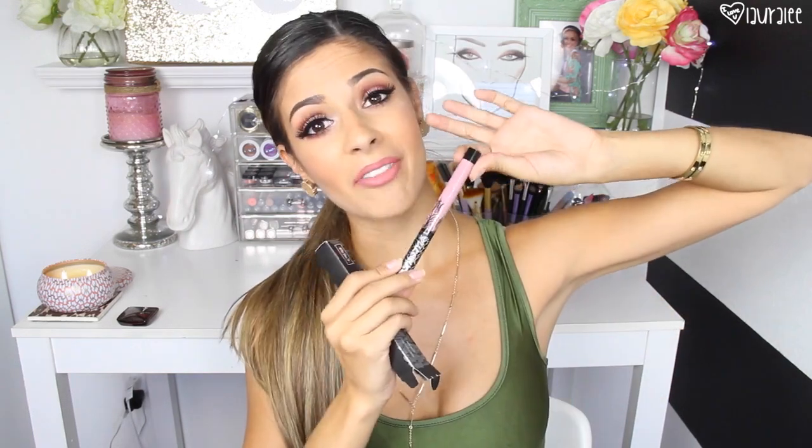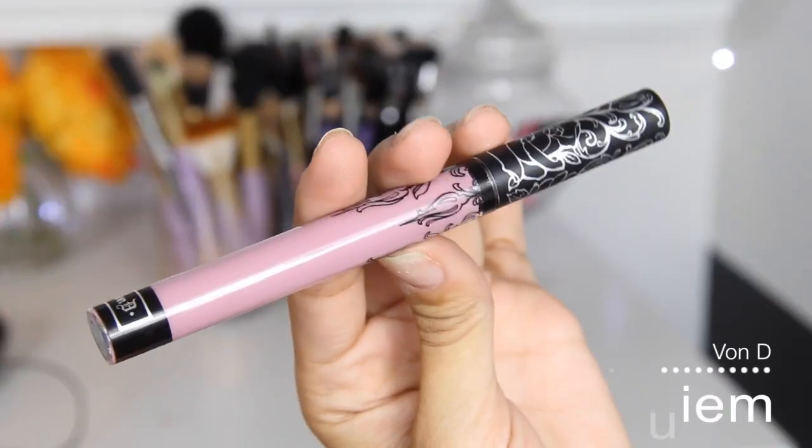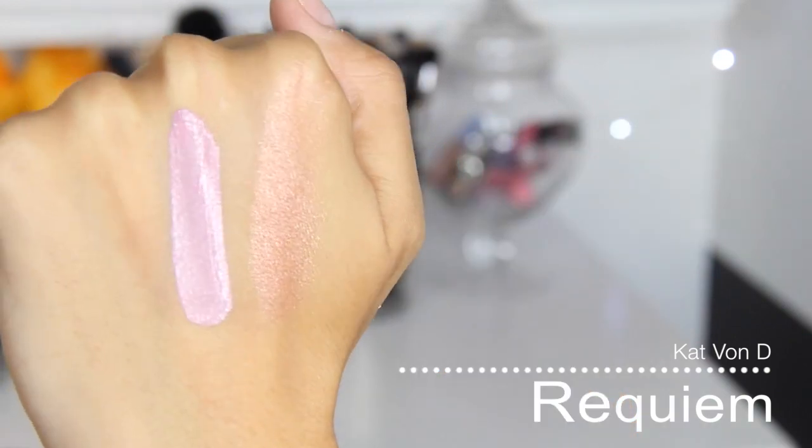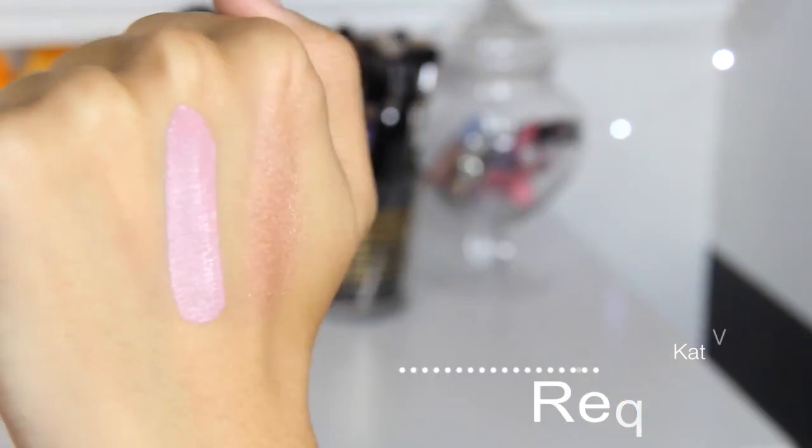Next product I got was a liquid lipstick — as if I don't have enough liquid lipsticks, but this color stuck out to me. This one is by Kat Von D, and I really like the shade of it. It's light pink but it almost has like gray — it's a very cool-toned, strange looking liquid lipstick. The only other one of these Everlasting liquid lipsticks I have is Jeffery, and I'm just obsessed with it. So I thought I would give another one a try and just picked up that little guy.